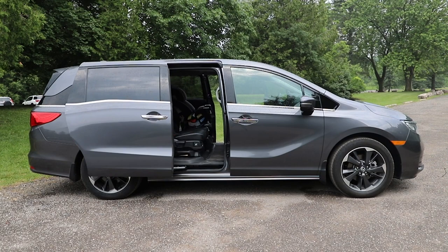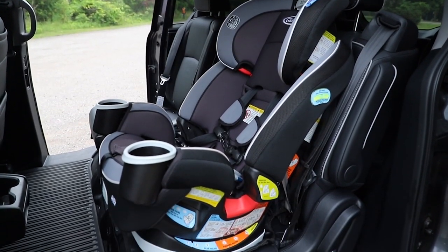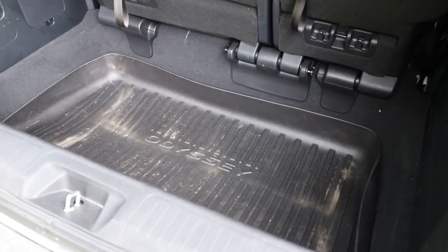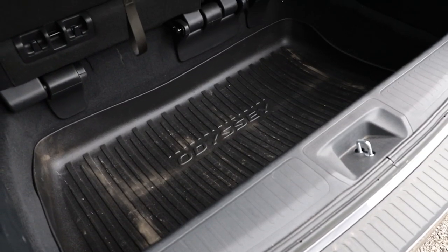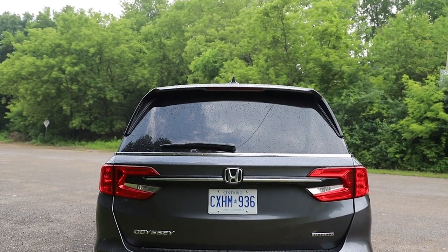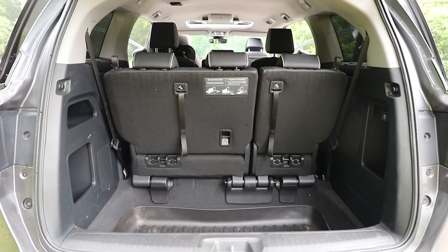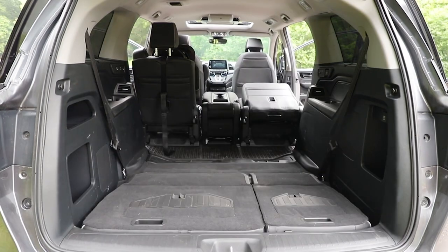A spacious interior is high on the list of needs for a minivan owner, and that means space in every row, including copious amounts of space in the trunk. With the third row up, you'll still get 929 liters of space — way more than what you get in some three-row SUVs. That means luggage, Costco hauls, strollers, whatever you can throw inside for an average day out with the family — it'll fit. With the third row folded, you'll get 2,452 liters.